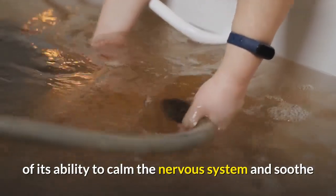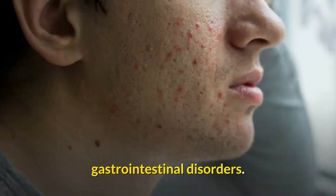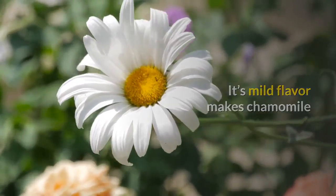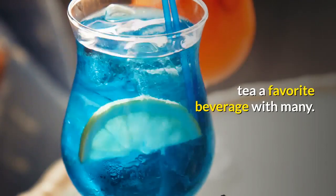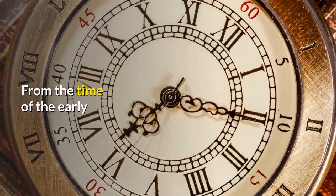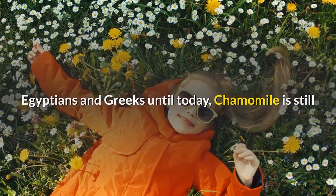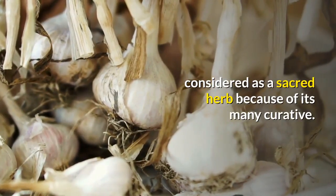Drinking chamomile tea before bedtime has been practiced for centuries on account of its ability to calm the nervous system and soothe gastrointestinal disorders. Its mild flavor makes chamomile tea a favorite beverage with many people. From the time of the early Egyptians and Greeks until today, chamomile is still considered a sacred herb because of its many curative properties.